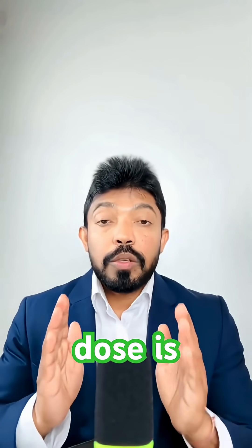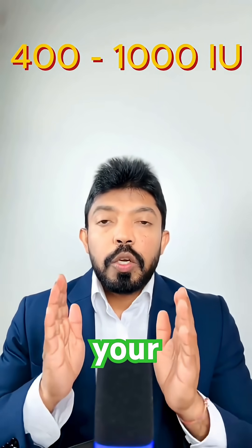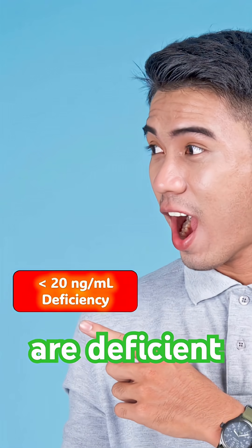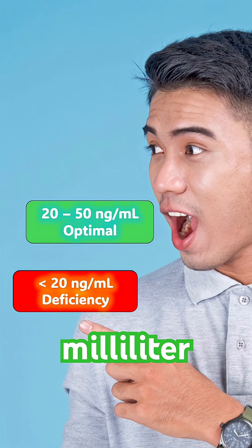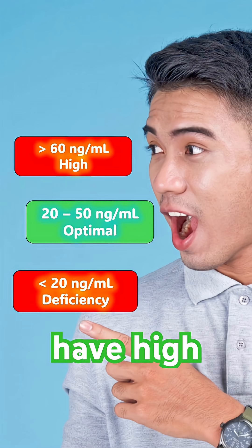The typical maintenance dose is 400 to 1000 IU. You can check your 25-hydroxy vitamin D levels: if it is less than 20 nanograms per milliliter, you are deficient; if it is between 20 and 50 nanograms per milliliter, you have an optimal level; and if it is more than 60, you have a high concentration.